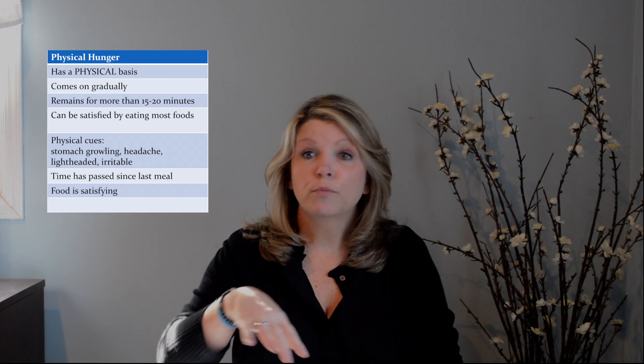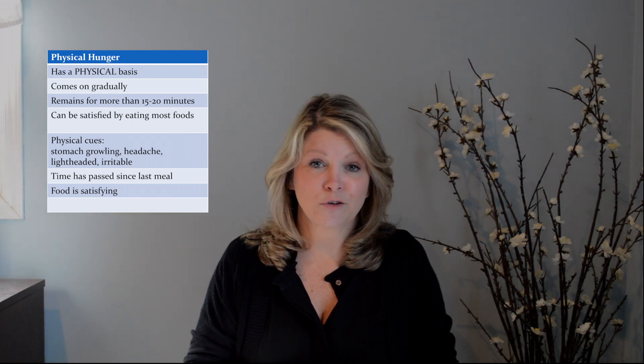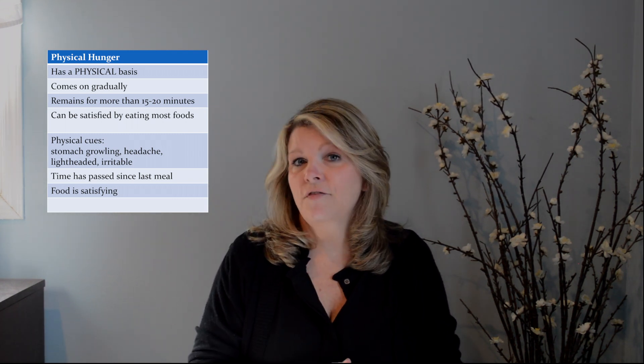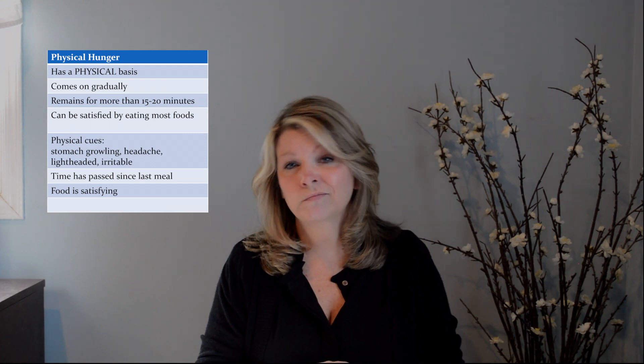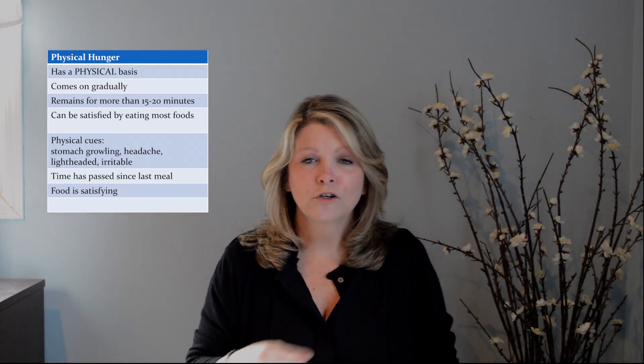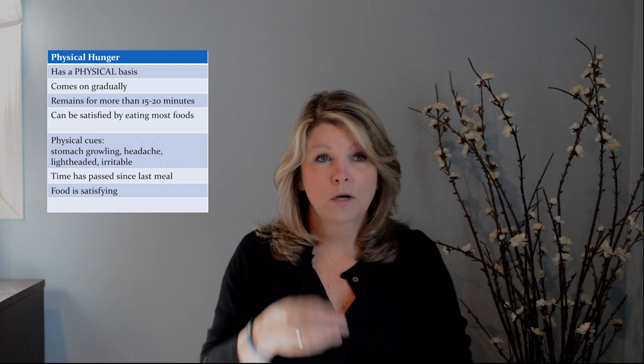Physical hunger will be persistent. If you hold off and try to delay it 15–20 minutes, if it's physical hunger, you're still physically hungry — it's not going to go away. It will be satisfied by most foods. I call this the apple test: if you're physically hungry and I offer you an apple, you'll say 'great, thank you.' If you're not physically hungry and I offer you an apple, you might go 'hmm, not really what I'm looking for.' There might be some physical cues like stomach growling. Keep in mind though, for some of my post-op patients, noise doesn't always equal hunger — sometimes your stomach is just going to make some noise. You want to make sure it makes sense: has time passed since my last meal? When did I eat last? And food satisfies that hunger.